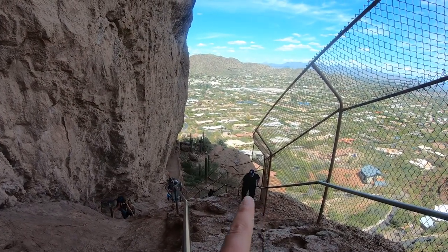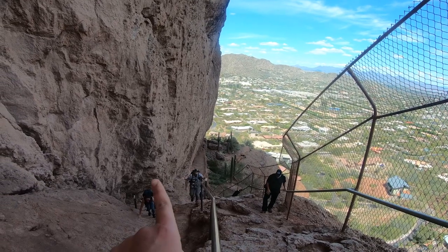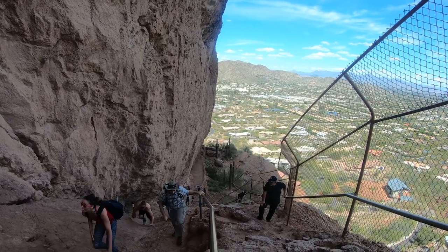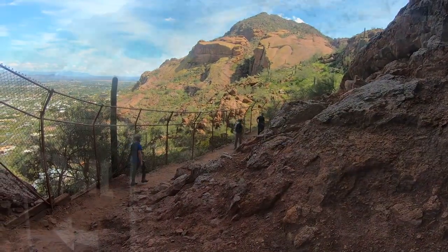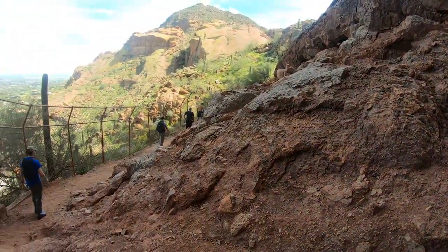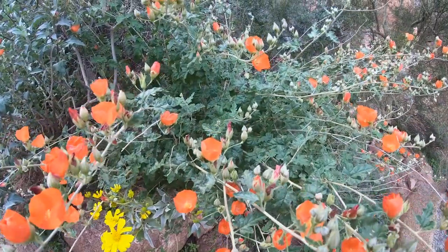Here goes Uncle Todd, Alex, and Thomas. It was the perfect weather to be on the trail, especially with the sun out and with the beautiful and colorful wildflowers.